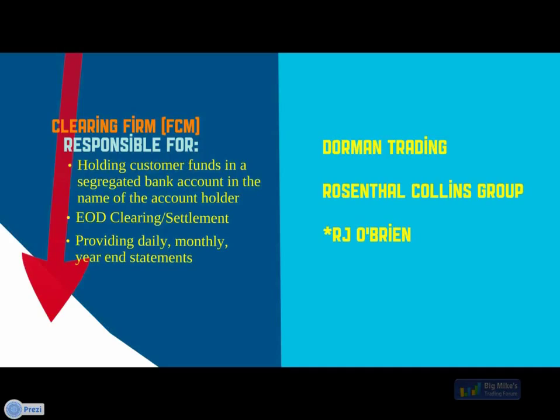One additional benefit of R.J. O'Brien is access to additional worldwide exchanges. As a bigger firm, they work with many different providers and will be able to offer our customers access to additional worldwide exchanges — including Australian exchanges and Singapore — which our two current firms don't have access to. That's one of the additional reasons why we chose RJO: they'll be able to help us offer more trading venues for our clients.